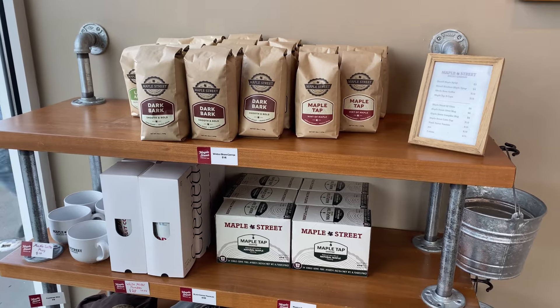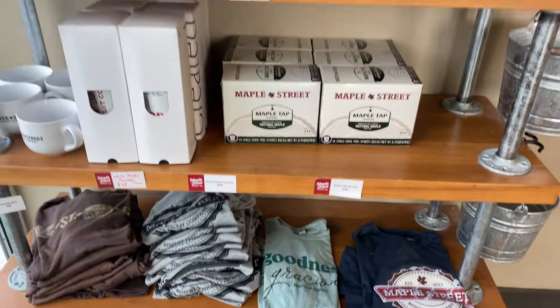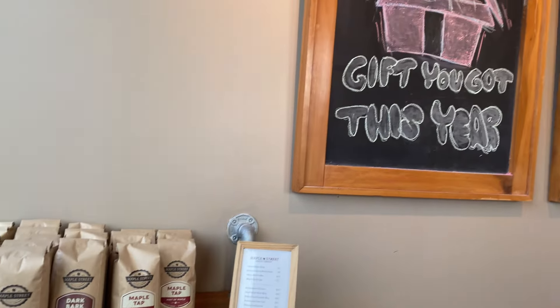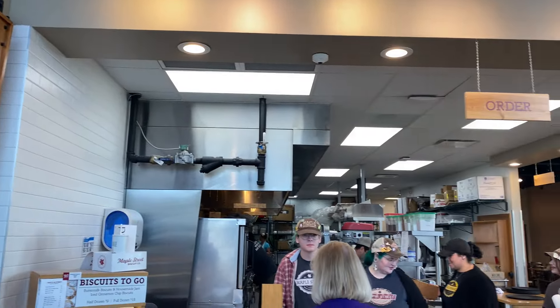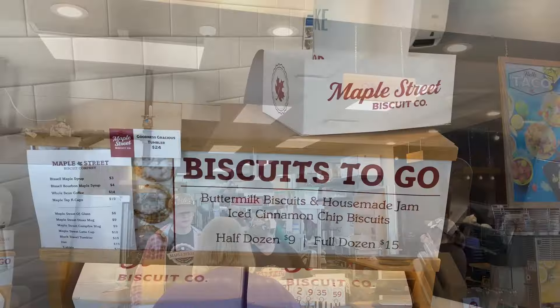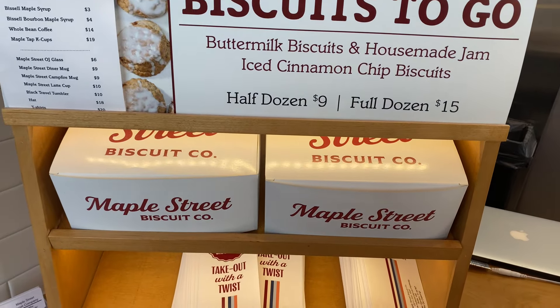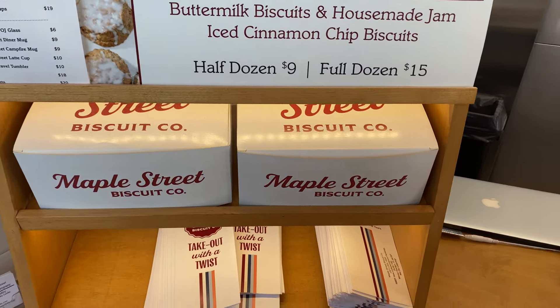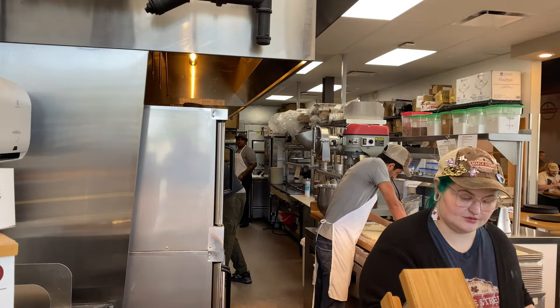What makes Maple Street a little different is that they have their own coffee line and of course merchandise. This is a chain and we'll talk about that once we get to the table. But they make everything fresh and from scratch right back there in the kitchen. They are a biscuit company, so they have biscuits to go right here — you can get a half dozen or a dozen. I just love this place.